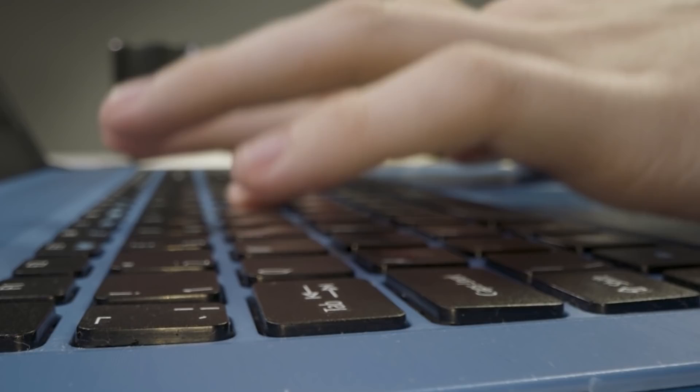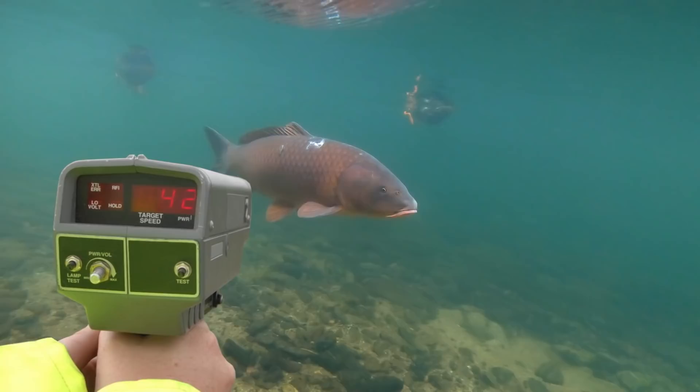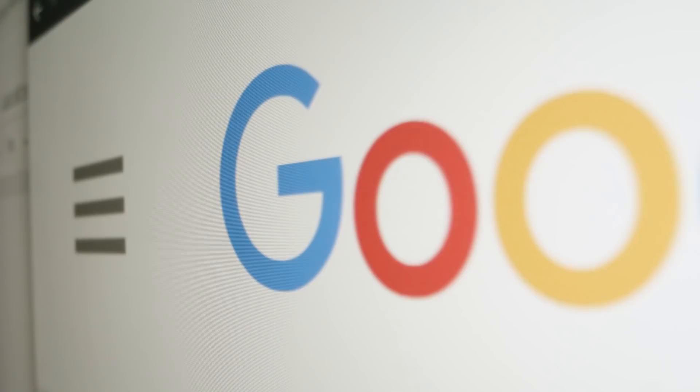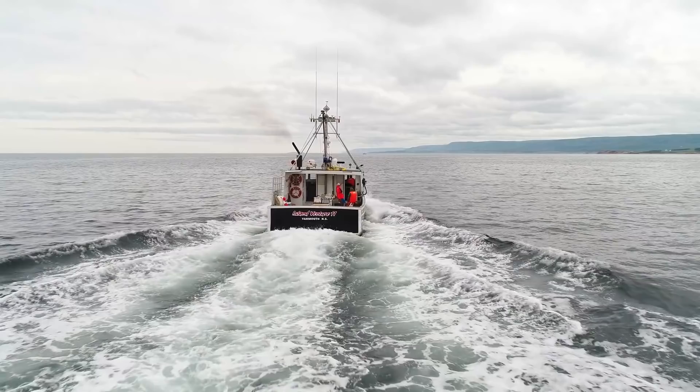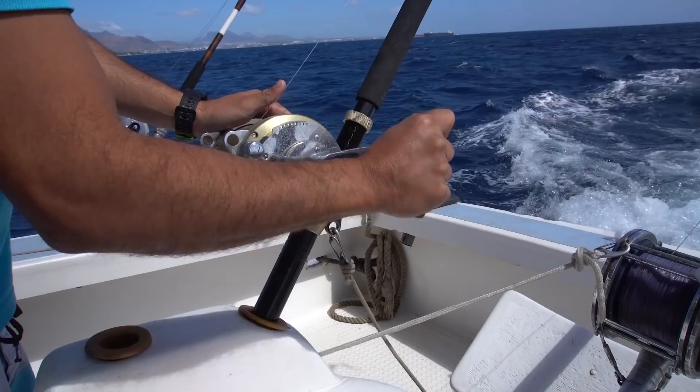But surprisingly this was a very hard video to research, because as you can imagine it's hard to get a good estimation of how fast a fish is swimming through the water, and there are a lot of incorrect figures out there. Because if you believe everything on the internet, it will tell you that black marlins can travel at 80 miles an hour, which is around 129 kilometers per hour, and this would make it the fastest fish in the world. But if you do a little digging into where this number came from, you'll soon find out that it's a literal fisherman's tale.